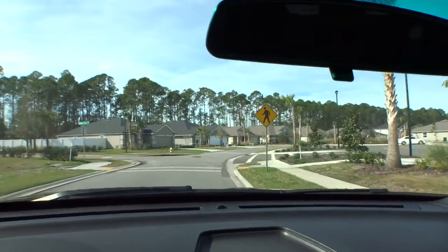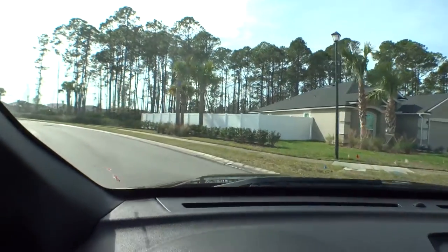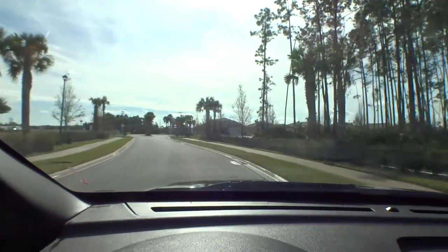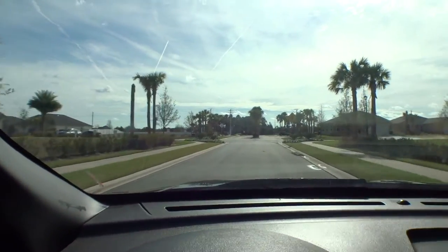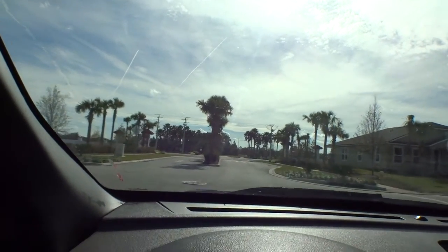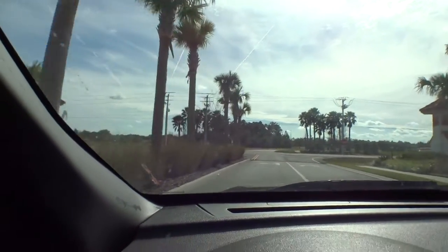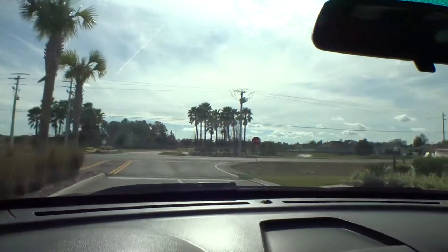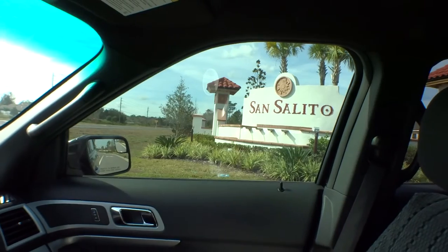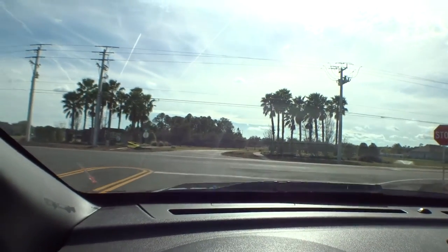We're coming up to the front entrance of San Salido. This is San Salido, built by DR Horton — very good, well-appointed, and well-priced homes. We appreciate you hanging out with us on another Windshield Tour. Here's another shot of that beautiful entrance sign. This is off Woodlawn Road here in St. Augustine. We want you to have a fantastic day — thank you!